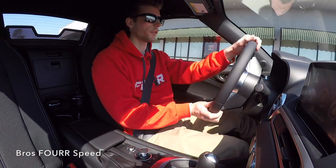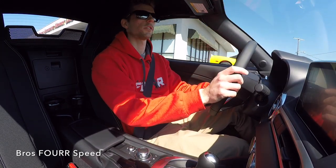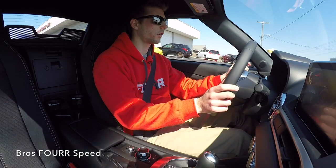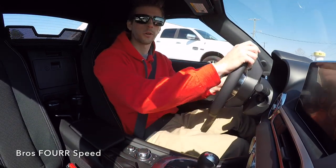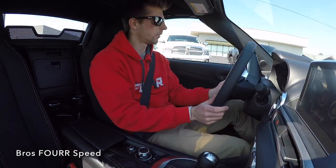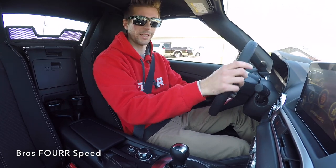Setting off — the bite point in the clutch is not too far out. Let's see, getting on the road here. Just have to get used to it a bit.